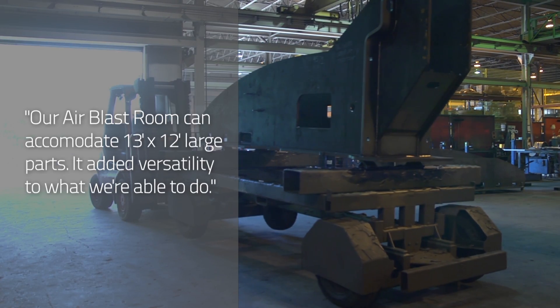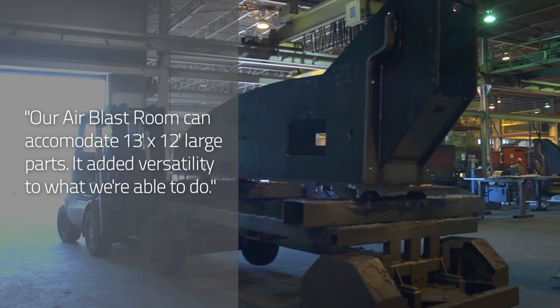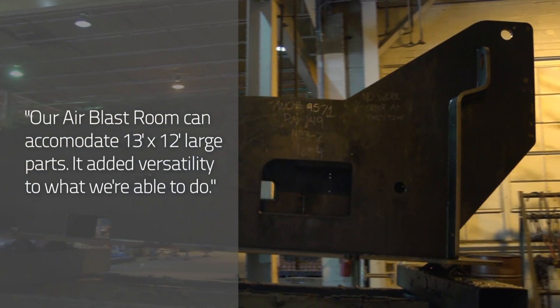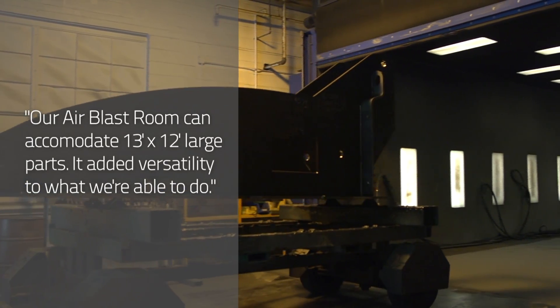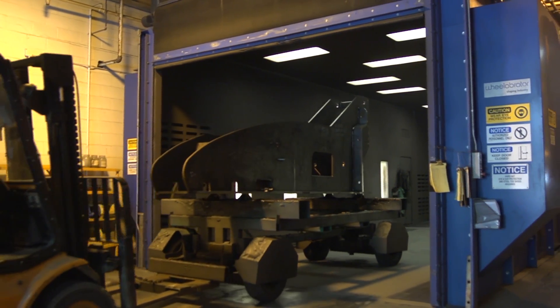Our air blast room can accommodate up to a 40-foot component, about 13 feet high and about 12 feet wide. It gives us the versatility for large, heavy parts that we couldn't fit on the automatic line, but you can still do automatic line-sized parts depending on the configuration.